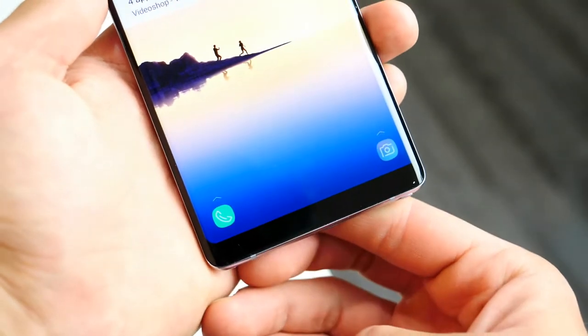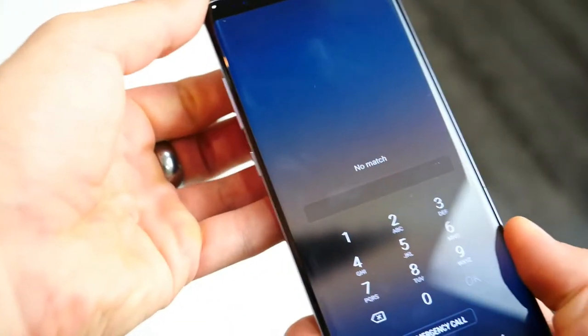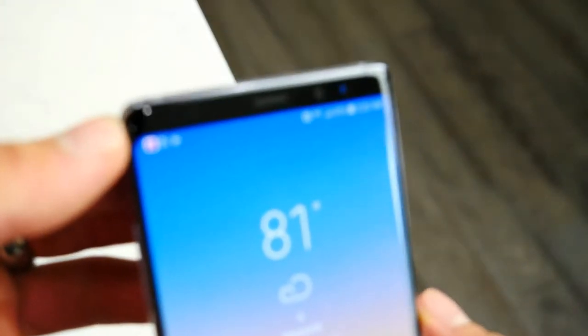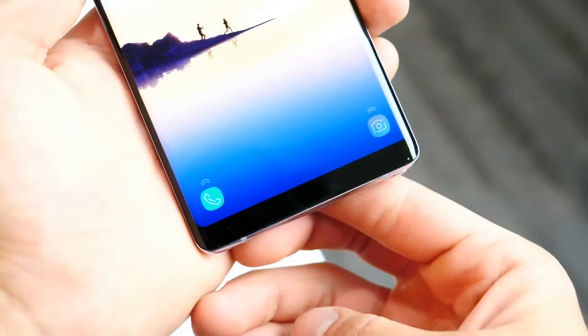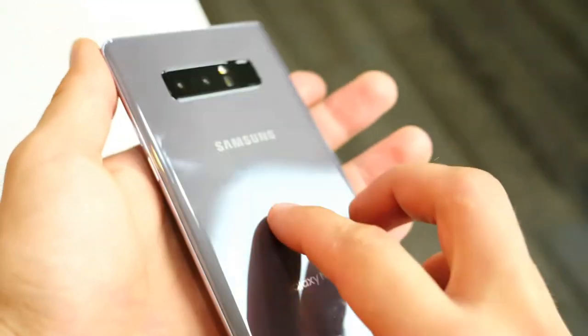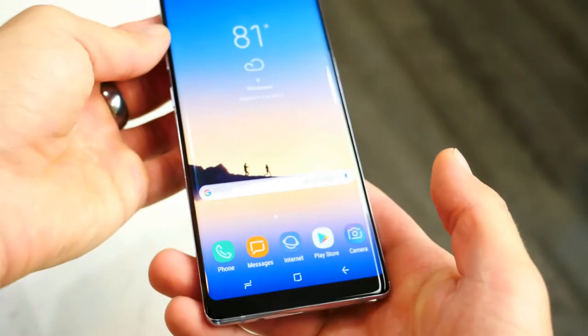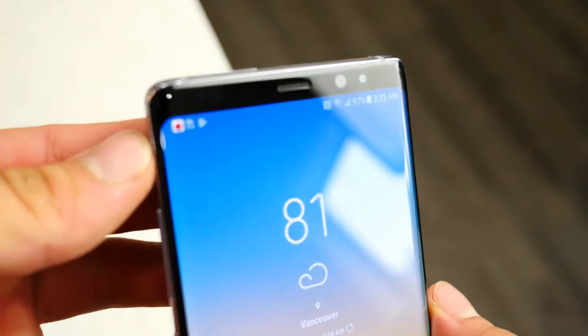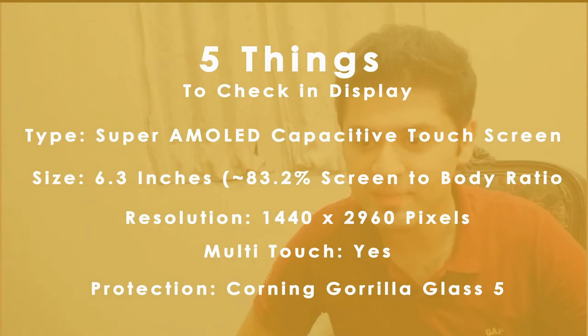While checking a smartphone there are some things that need to be checked thoroughly. First is the display. Five things that really matter: the type, size, resolution, multi-touch, and protection. The type is Super AMOLED capacitive touchscreen supporting 16M colors, while the size is 6.3 inches having an 83.2% screen-to-body ratio. The resolution is 1440 by 2960 pixels having a 521 ppi pixel display. It is multi-touch and the protection is Corning Gorilla Glass 5. It is HDR10 compliant with a 3D touch home button, and always-on display.